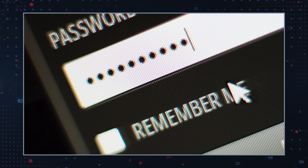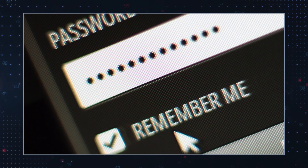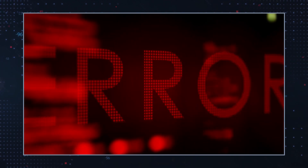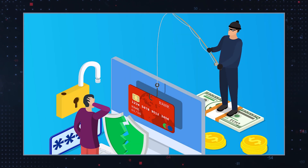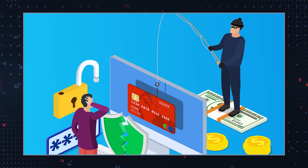Specifically, the phishing message urges the recipient to log in to sync their cryptocurrency wallets, but when the user attempts to, they encounter an error. The user is then asked to retry by providing their passphrase or other site credentials. The information is then recorded, giving hackers control over the user's exposed digital wallet.